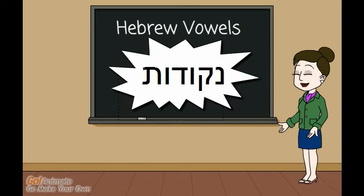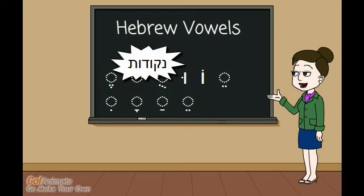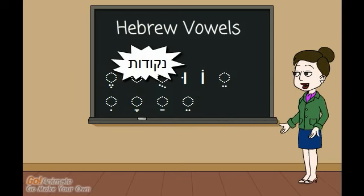Hebrew vowels are called nekudot, which means little dots. They are little lines and dots found over, under, or next to Hebrew letters.